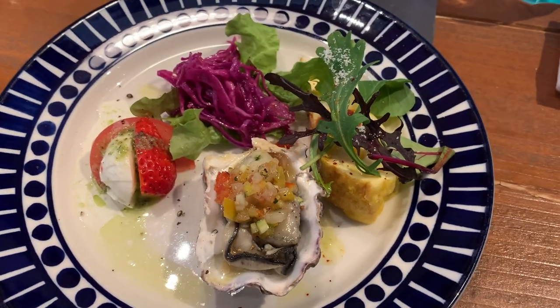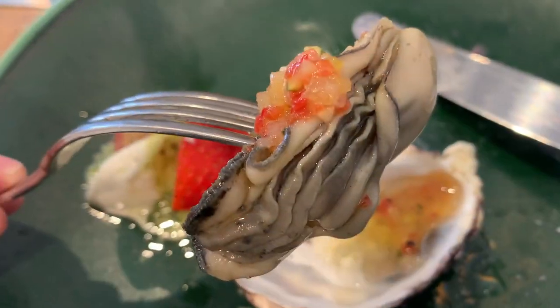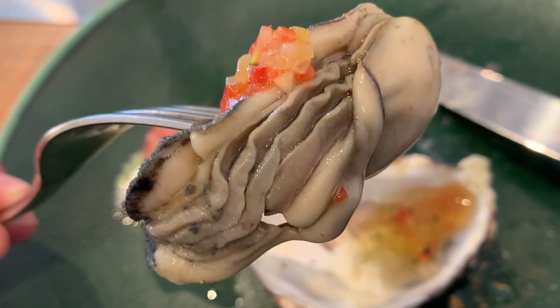This is my starter. The fresh Hiroshima oyster from my starter was very juicy.